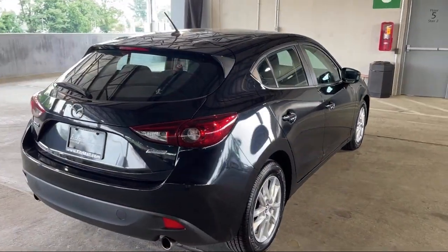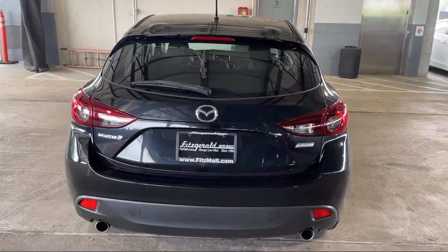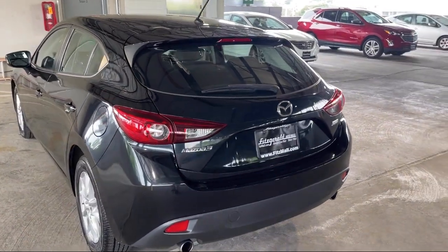Rear spoiler, power side mirror adjustments, braking assist, USB auxiliary audio input, steering wheel mounted cruise control, and has less than 65,000 miles on the odometer.